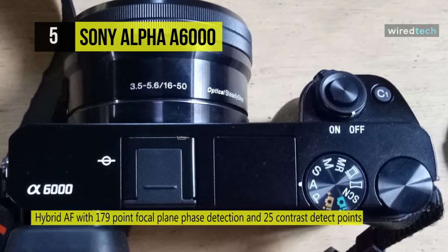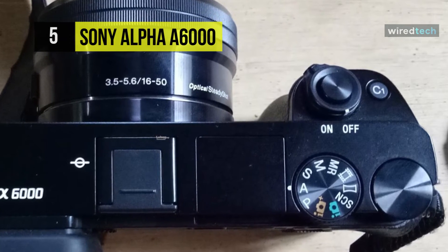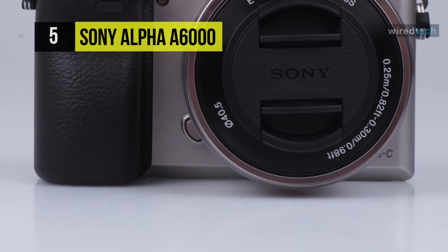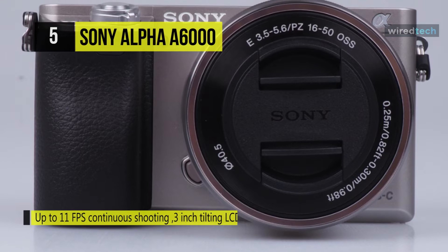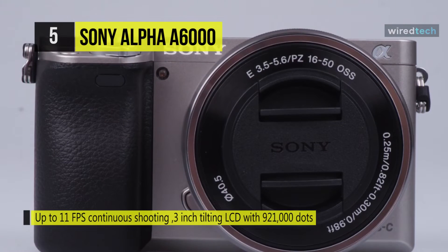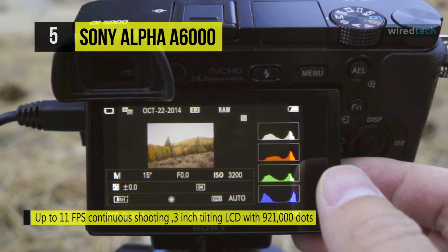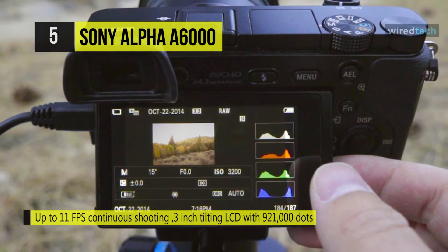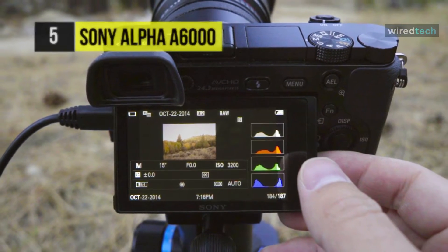Its fast hybrid AF system utilizes both a 179-point phase detection system and a 25-point contrast detection system to achieve precise focus in as little as 0.06 of a second. Full HD 1080p video recording is supported at 60, 30, and 24 fps in the high-quality 50 Mbps XAVC S codec.